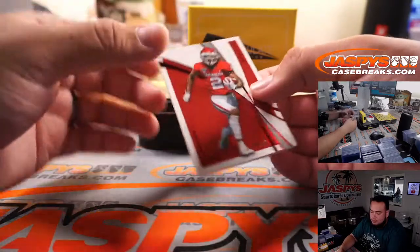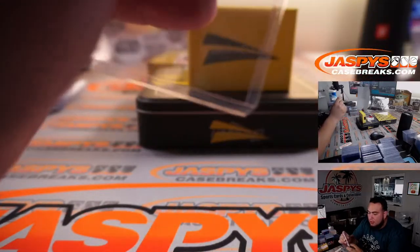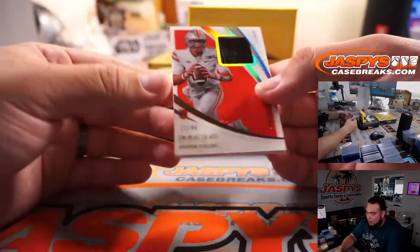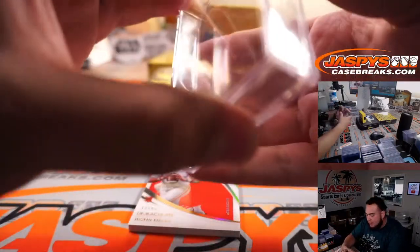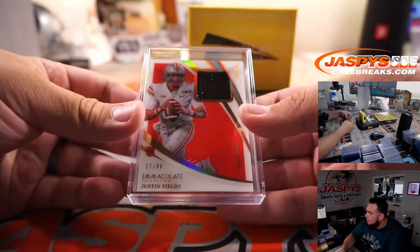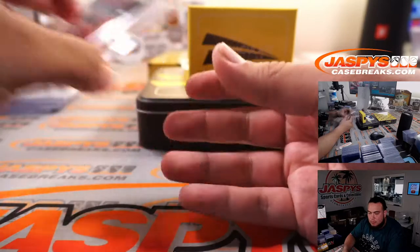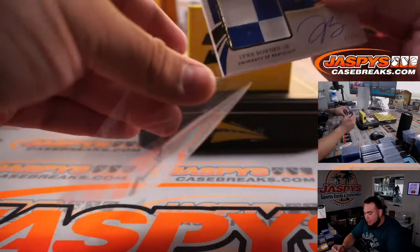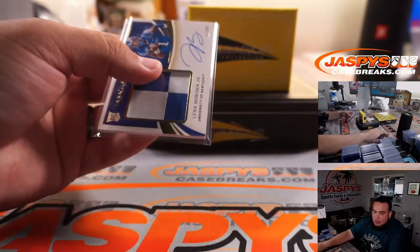All right, fourth box. CD Lamb, 29 out of 49 — spot 9 going to PJ. Justin Fields, little piece of the glove, 12 out of 86 — spot 2 going to Brandon. Last spot, mojo. There you go, Brandon, on the board. Lin Bowden Jr. — that's actually an update from 2020. 11 out of 99 — Todd with that one.